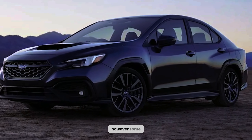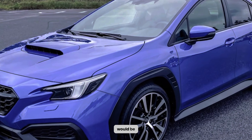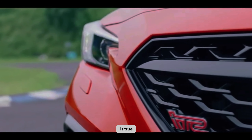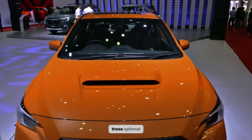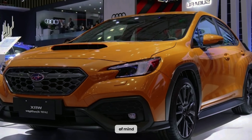However, some might argue that advanced technologies like lane centering or automatic high beams would be a welcome addition to the WRX's performance-driven nature. While it is true that Subaru emphasizes driver engagement, these optional features can enhance your driving experience and contribute to a heightened level of safety. Consider the advantages of including these additional features for the ultimate peace of mind during your journeys.